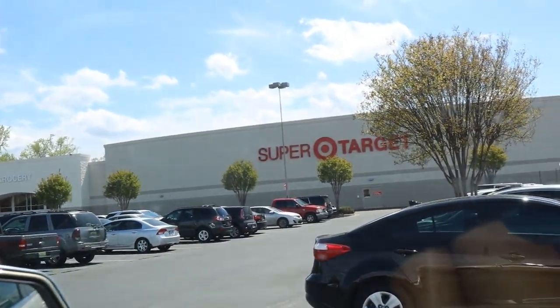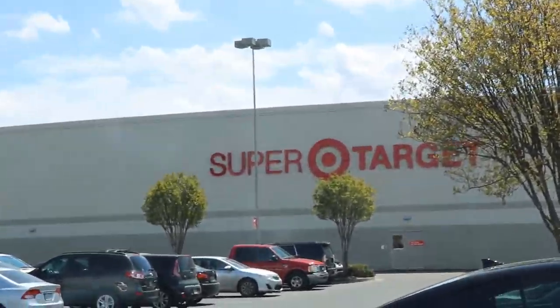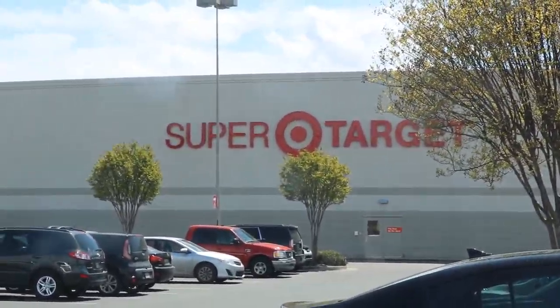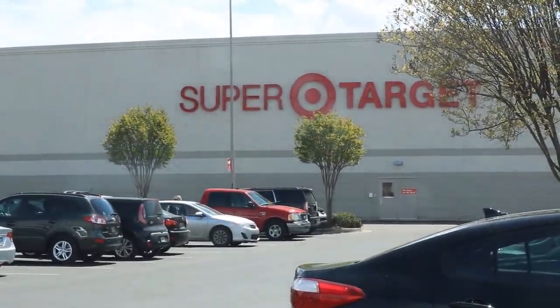Walmart was a huge success — did not expect to find the WrestleMania 34 elites, but cha-ching, we actually did find them and we did pick up some stuff which we will show at the end of the video. But now we are at Target to see if we can find Elite 57.